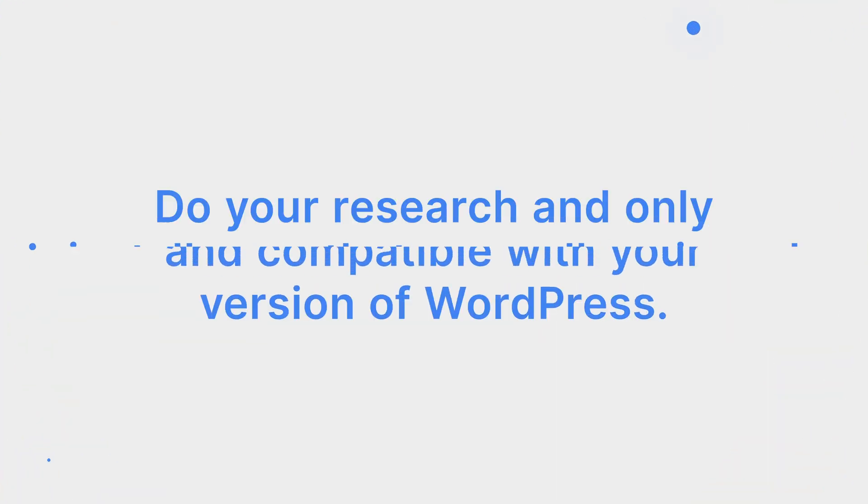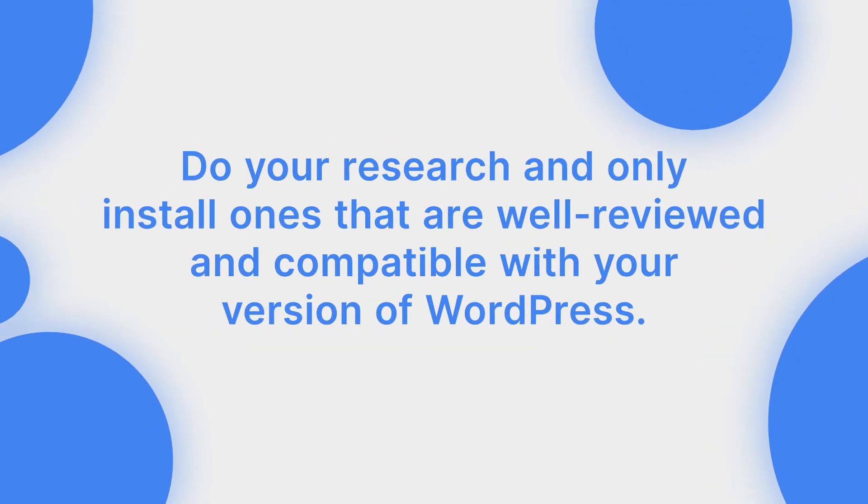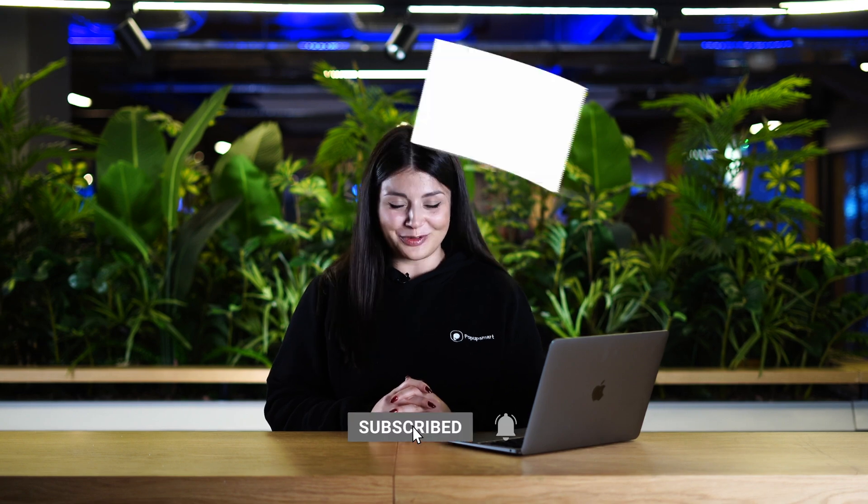So if you're tired of dealing with crashing websites, give these tips a try. And remember, when you're installing new plugins, do your research and only install ones that are well-reviewed and compatible with your version of WordPress. Thanks for watching and follow Popup Smart for more.